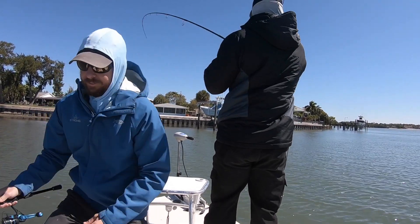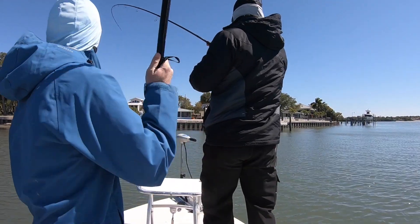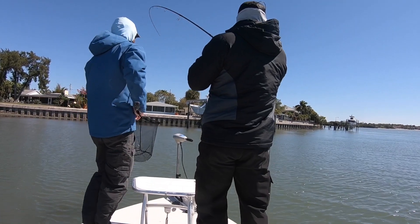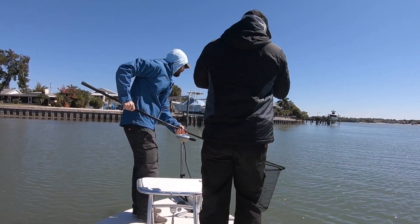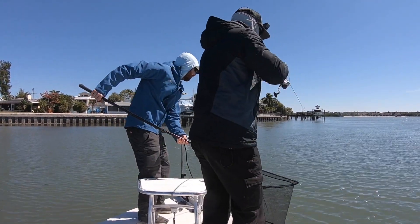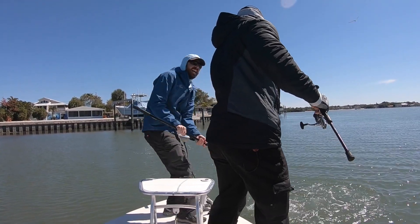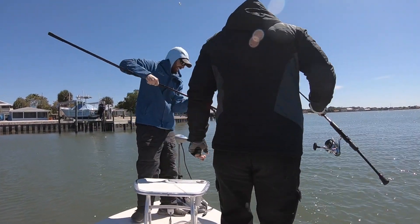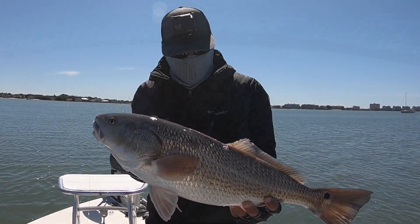Tony hooks up and I could tell it was something bigger. We finally see it's a redfish — much bigger than the one I just caught. I put the rod down as fast as I could to be ready with the net, because on tournament days you never know how many opportunities you're going to get. Tony got the head up, got the net under it — a solid 24-inch red. Now we were really in contention on the leaderboard.